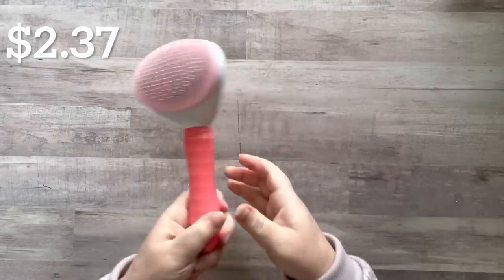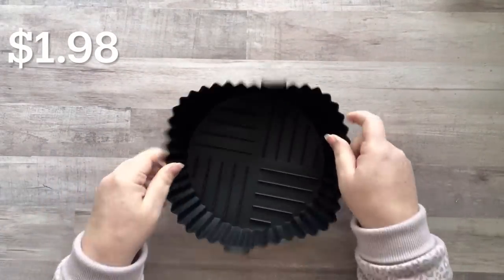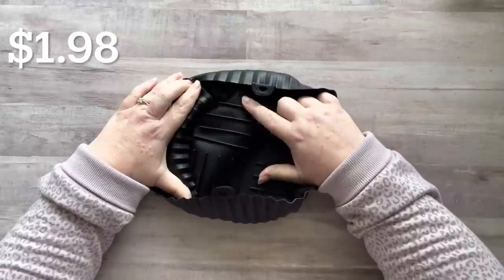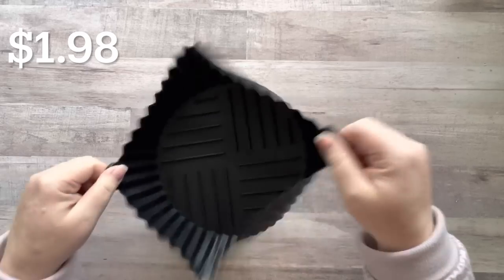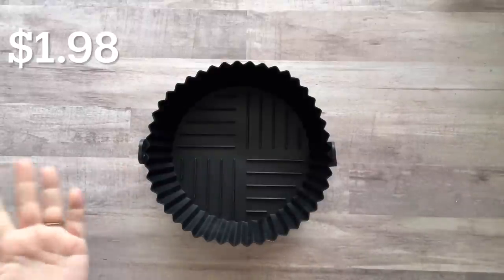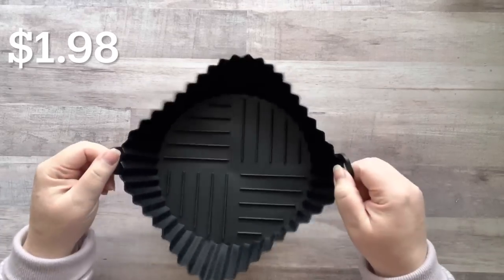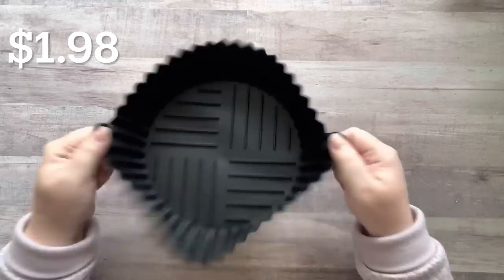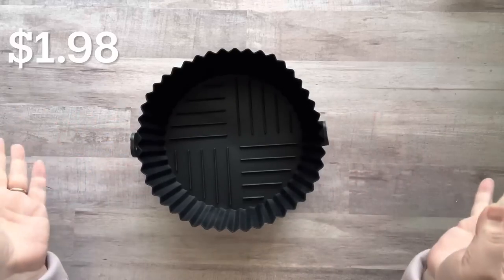I got this silicone reusable sheet — it has these lifted ridges and you stick it in your air fryer when you're cooking. We have the paper ones you can dispose of each time, but that's not always great for the environment. I got this so we can just wash it, throw it in the dishwasher, and not worry about a mess.